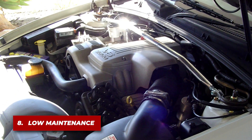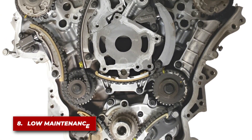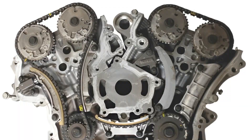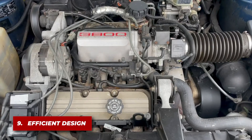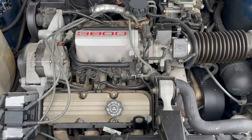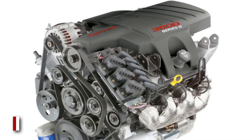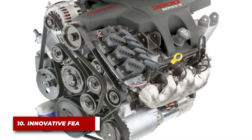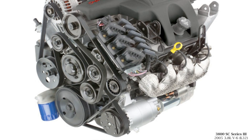Known for its low-maintenance requirements, the 3800 had features like a timing chain instead of a belt, which often lasted the lifetime of the engine. Despite being a V6, the 3800 could achieve impressive fuel economy, with some models reaching up to 30 mpg on the highway. The Series 3 3800 introduced an electronically controlled throttle — drive-by-wire — an advanced feature at the time.